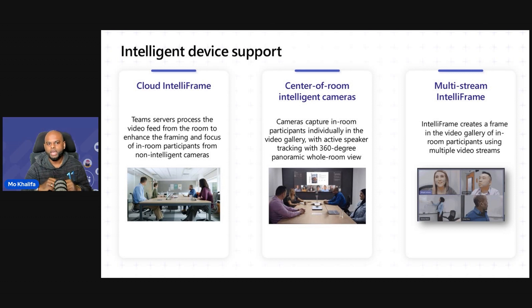I'll talk you through that in a second. There's a new breed of cameras coming out, which we call center-of-room intelligent cameras. These are designed to give you a 360 view of everybody inside of that room with a twist. And, of course, we also have our multi-stream IntelliFrame cameras that will provide individual video feeds.